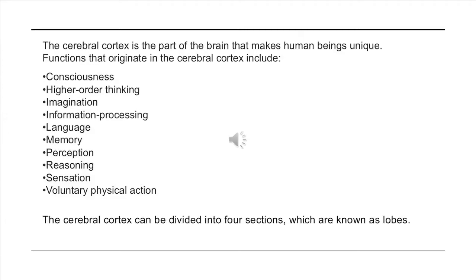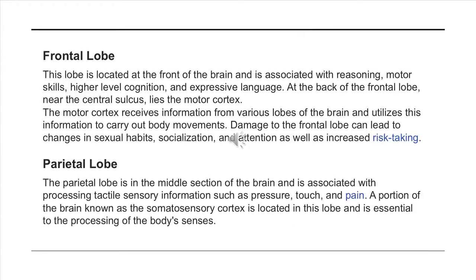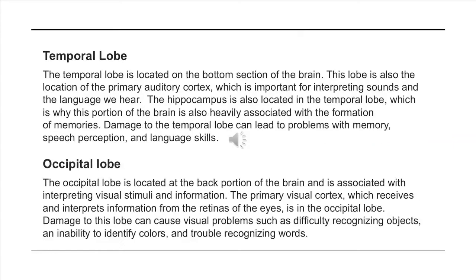The cerebral cortex can be divided into four sections known as lobes. The frontal lobe is associated with reasoning, motor skills, higher-level cognition, and expressive language. The parietal lobe is associated with tactile sensory information such as pressure, touch, and pain. The temporal lobe is involved in interpreting sounds and language, memory, speech perception, and language skills. The occipital lobe is responsible for interpreting visual stimuli and information.